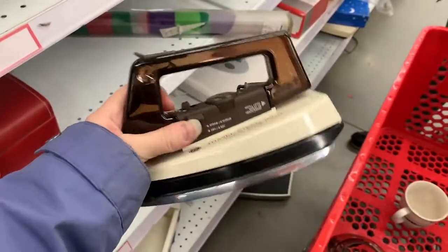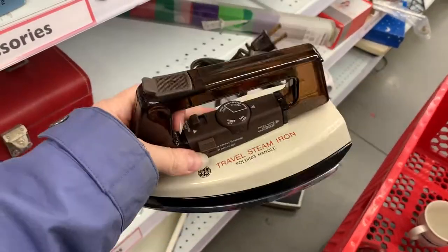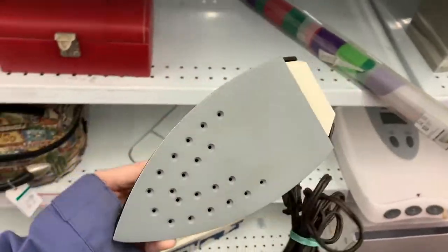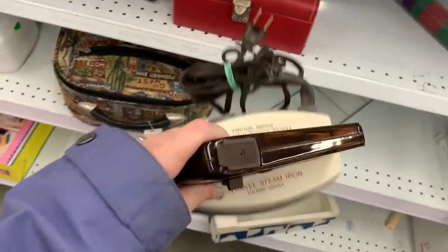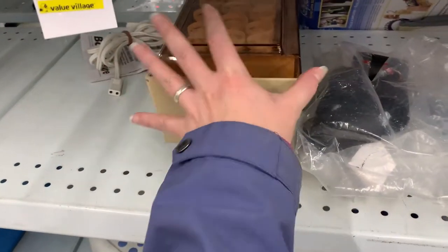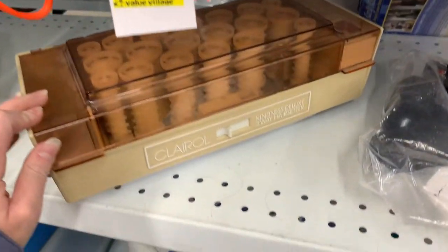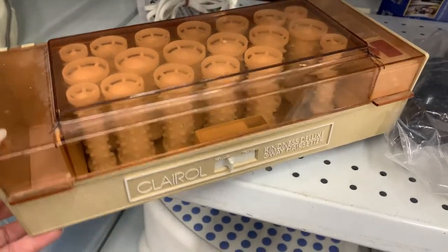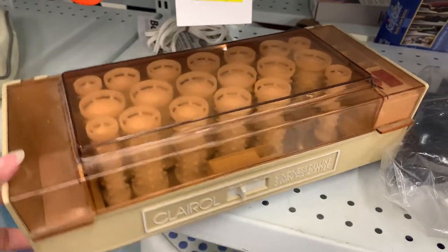The anonymous assistant just found this — it's like an old vintage steam iron. What the hell? It looks like it's barely been used. Okay, so if you've ever wanted to see what — they're all your setter. Yeah, this looks like 1970s–1980s.